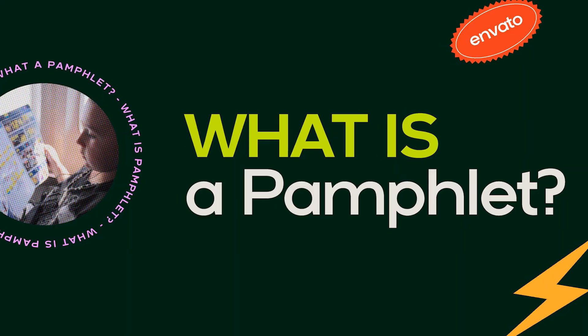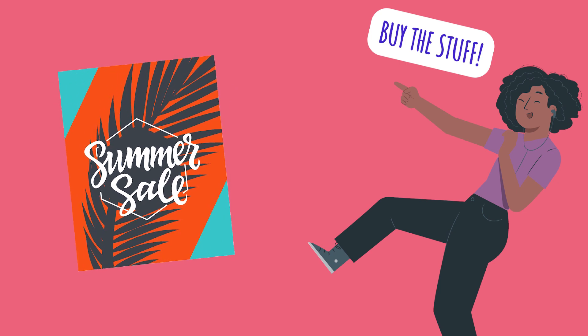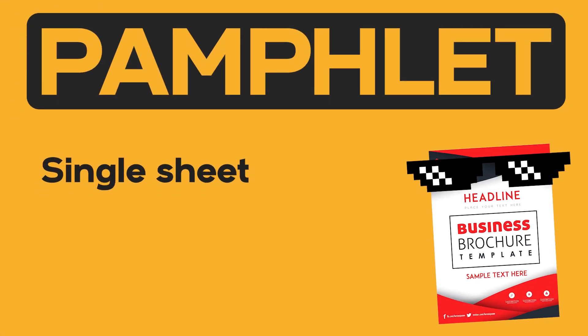What is a pamphlet? If you're looking to advertise and promote products or services, leaflets and flyers are some of the best handouts for the job. But what do you use if you want to give some more information and educate your readers? The answer to your burning question is a pamphlet. Pamphlets are typically a single sheet of paper